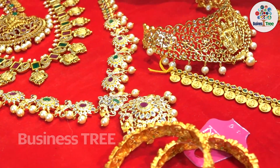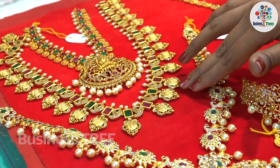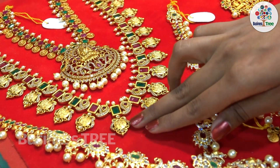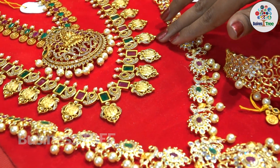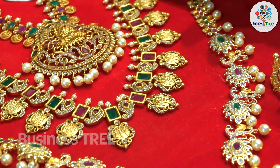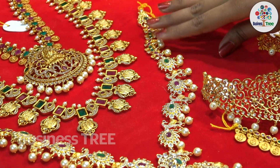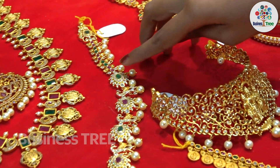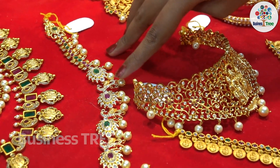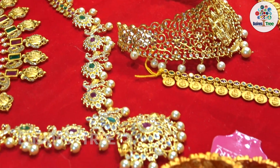We are able to take a lot of the chains. We are able to see a lot of the stones in the lotus. We are able to see a lot of fancy stones. We worked with green, pink, and red stones. We worked with the peacock and the neck pieces.